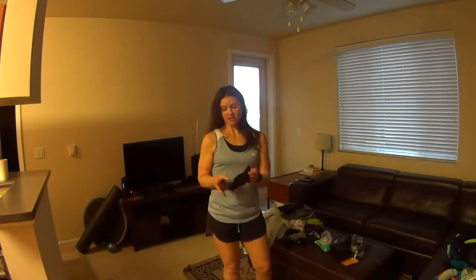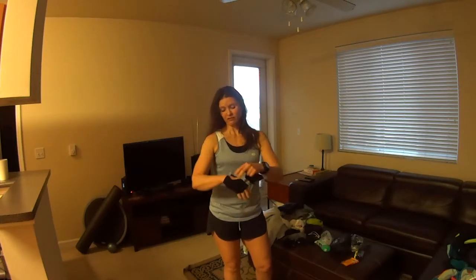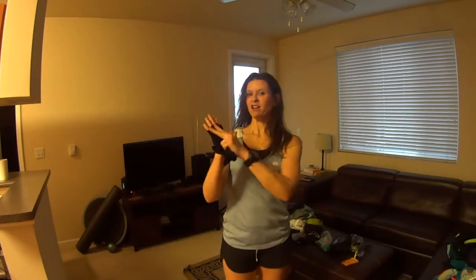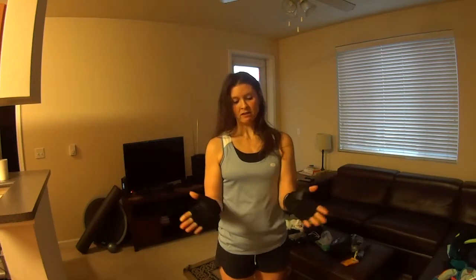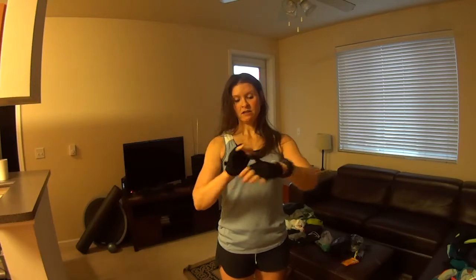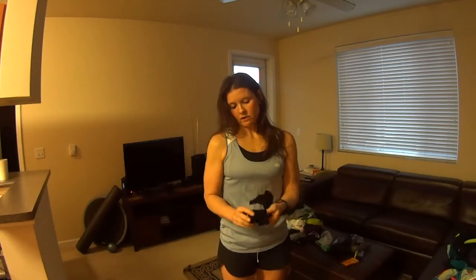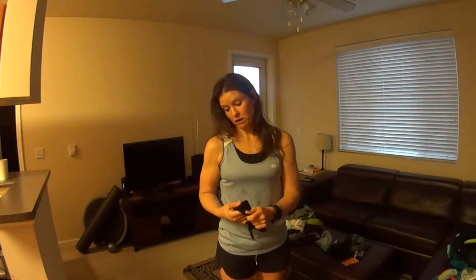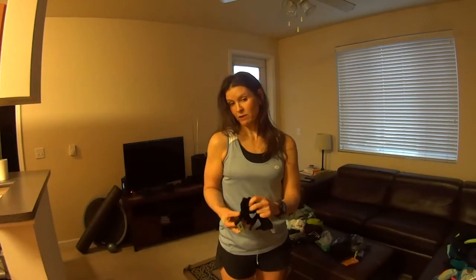Running on trails, you fall and trip a lot — roots catch your foot. So I've got these workout gloves with a leather patch. You can use them for weight lifting, but when you fall on the trail, that leather patch protects your hand and reduces the damage. I wear these under my running gloves if I'm in an area where I think I'm going to trip.